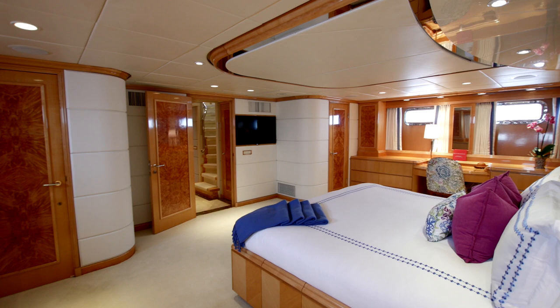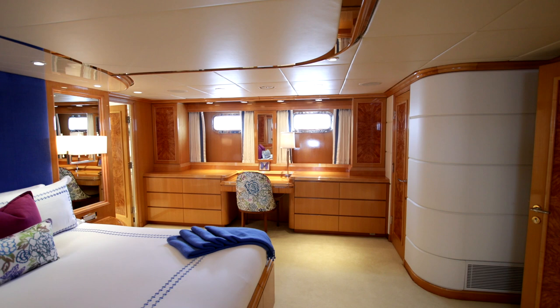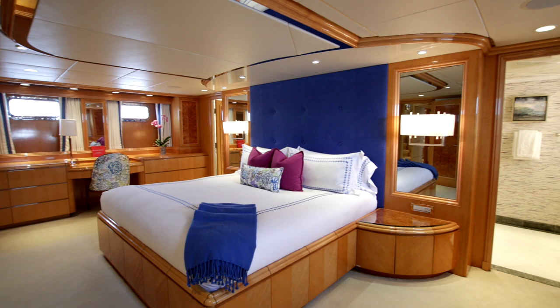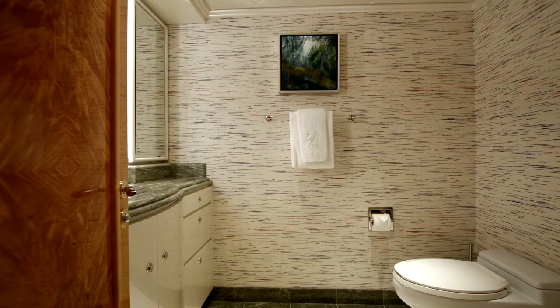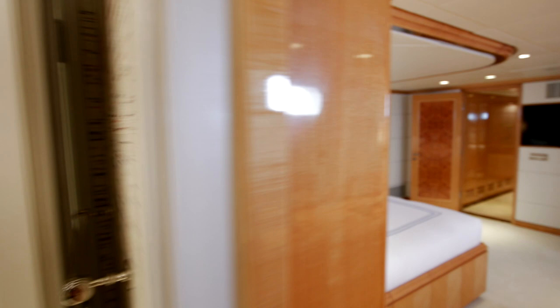But behind this door lies a surprise that I think you will agree was well worth waiting for: a master stateroom bigger than any I have seen on a similarly-sized yacht, and just gorgeously designed and laid out. Quite apart from the stateroom itself, with its sumptuous soft furnishings and immaculately finished cabinetry, there are his and hers bathrooms separated by a spacious shower and two proper doors that close to give total privacy when necessary.